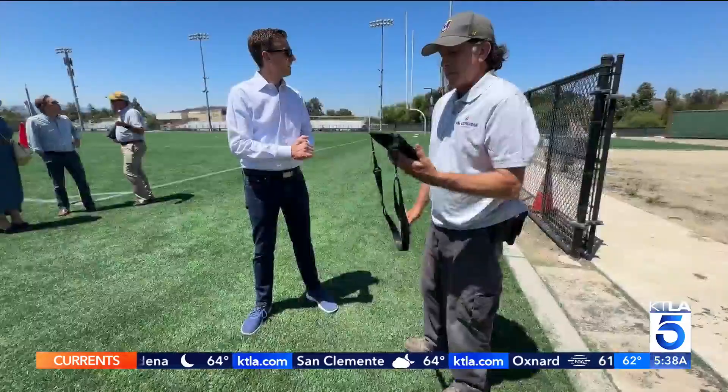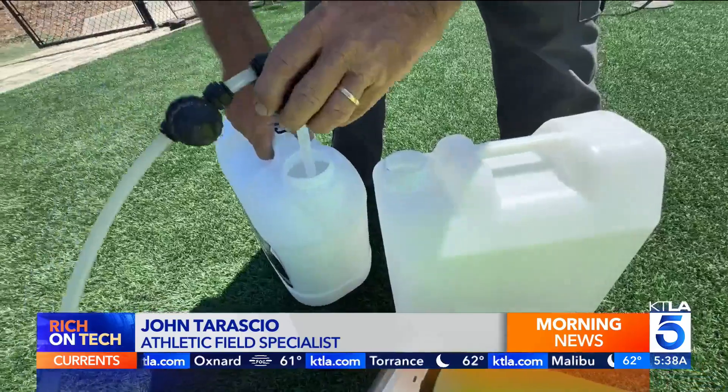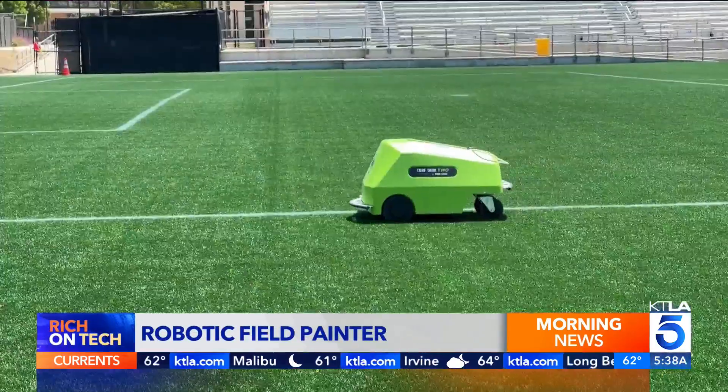The robot's accurate within a centimeter. Basically, this tablet is going to be the brain of the operation. Just load the robot with special chalk paint for fields, choose a design, and off it goes.